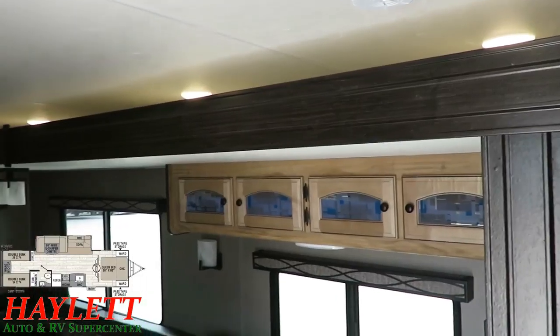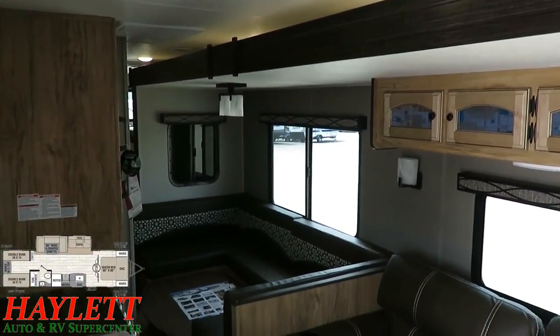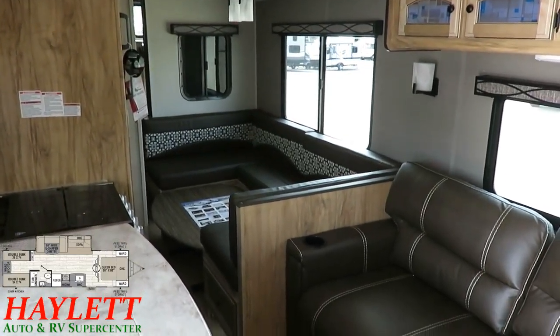Now both the 292 and the 310 Freedom Express have one thing in common: you can get to most of the kitchen with the slide closed, but to get back to the bathroom and to get back to the bunkhouse you will need to open her up.